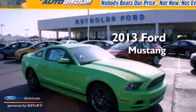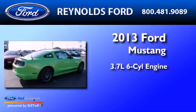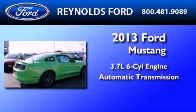This is a brand new 2013 Ford Mustang. It features a 3.7-liter six-cylinder engine and an automatic transmission.